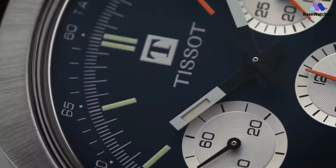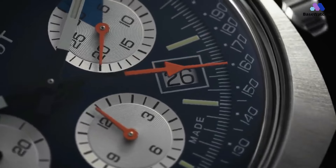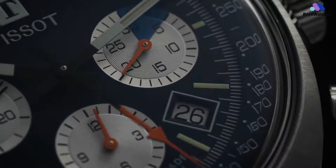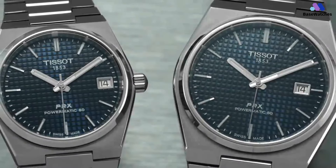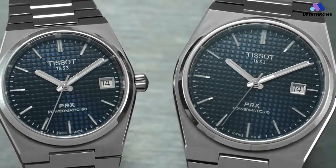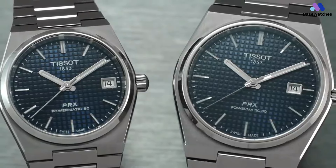If you found this video informative and enjoyable, don't forget to like, share, and subscribe to Base Watches for more insightful content about the world of horology. And if you're interested in any of the watches featured in this video, be sure to check out the links in the description for more details. Until next time, keep ticking and stay stylish with Base Watches. Thank you for watching and we'll see you in the next video.